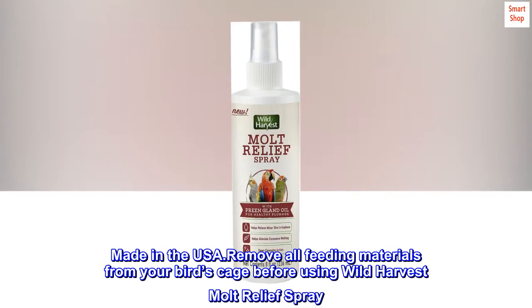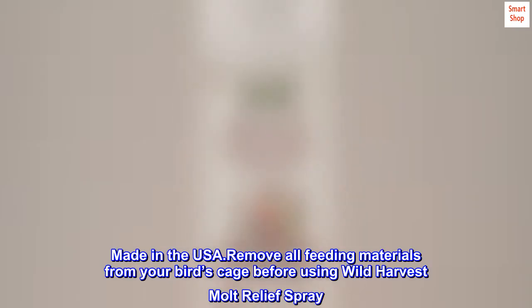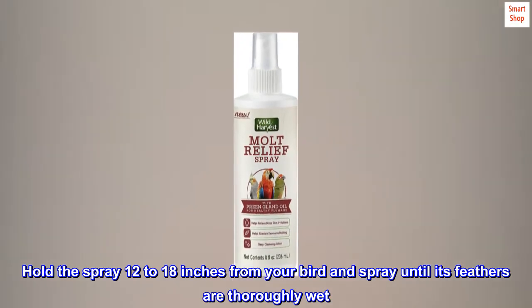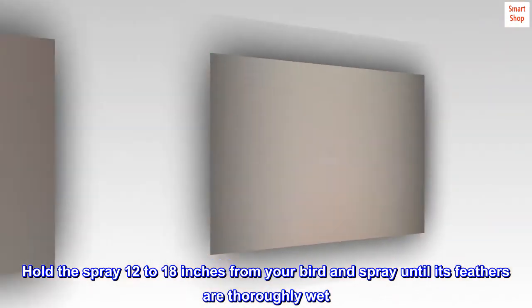Remove all feeding materials from your bird's cage before using Wild Harvest Moult Relief Spray. Hold the spray 12 to 18 inches from your bird and spray until its feathers are thoroughly wet.